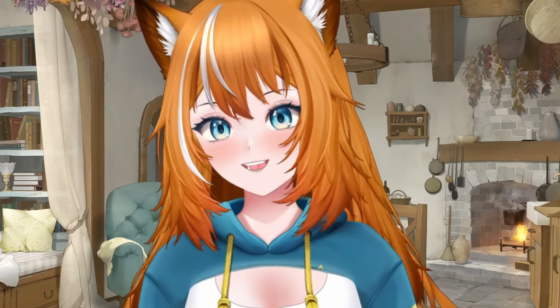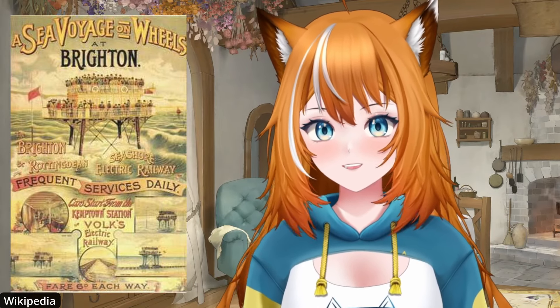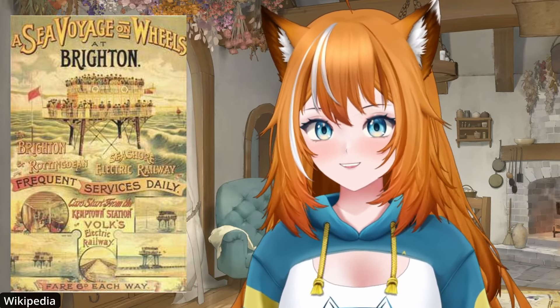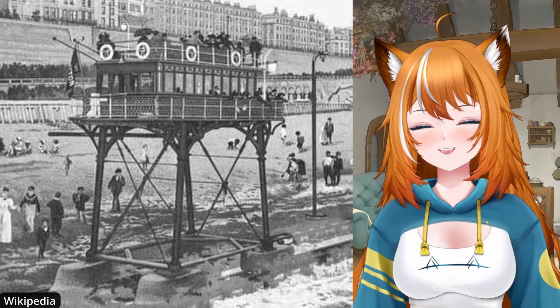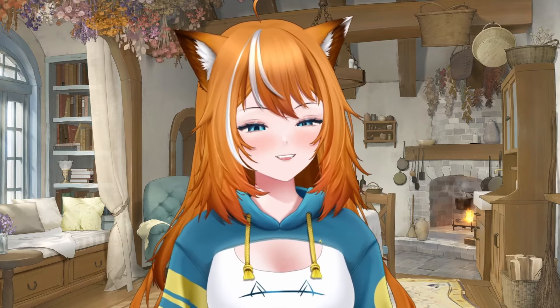Have you ever heard of a train that sailed across the sea? Welcome to one of the weirdest and most fascinating pieces of Victorian engineering: the Brighton and Rottingdean Seashore Electric Railway. Built in 1896, this ambitious project was designed to glide just above the waterline with its enormous legs towering over the waves, and it was nicknamed the Daddy Longlegs — you can kind of see why. It just looks like a spider. This marvel of electric power transportation promised seaside travelers a smooth ride between Brighton and Rottingdean, when the tides cooperated.